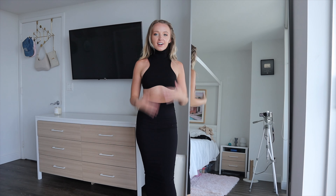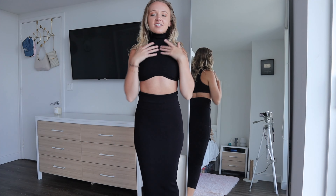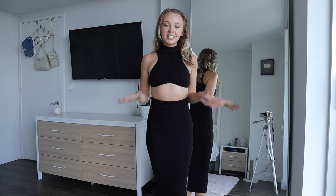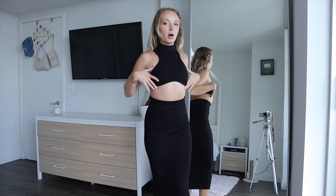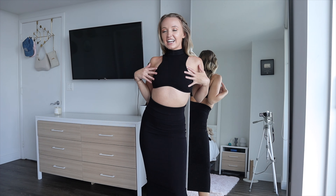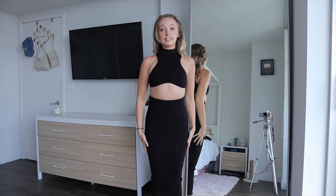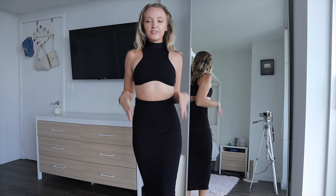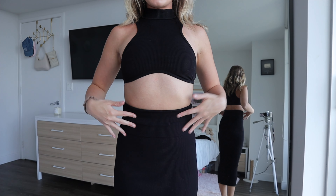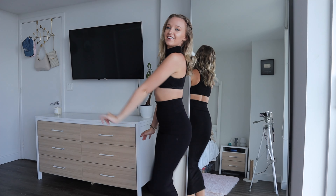The next two pieces are a maxi skirt and a little crop top with a high neck collared vibe — I'm obsessed. The top is a size extra small and it's very very cropped, cutting off right under the boobs, but since it goes up higher it feels like it has more coverage. I got the skirt in a size small. They're both the same thick black ribbed material that really sucks you in, flatters your body, and makes you feel confident.